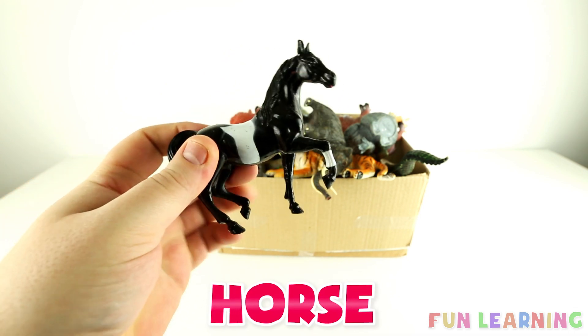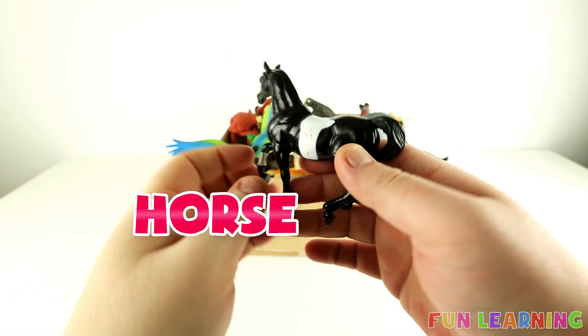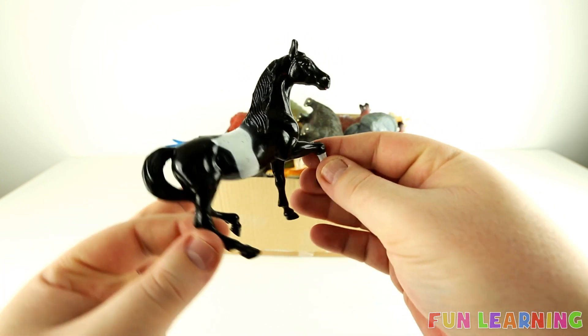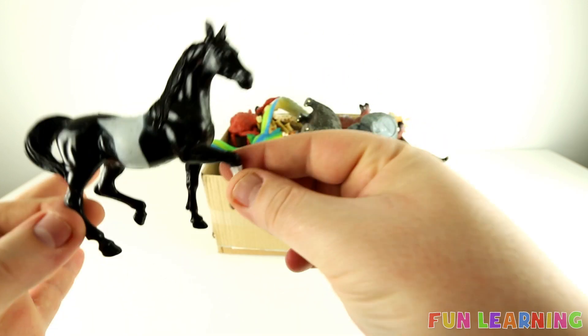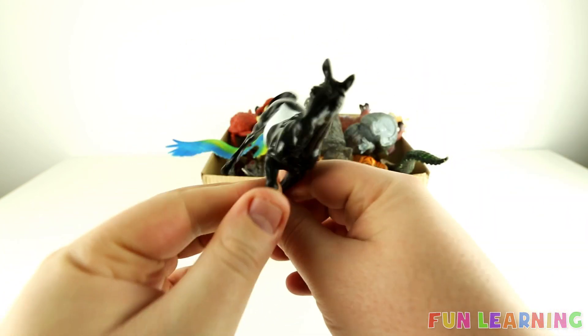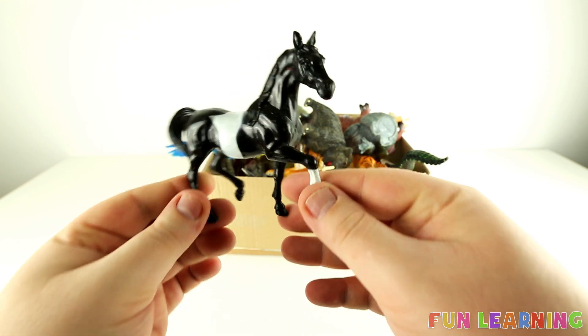This is a horse. Do you have horses near where you live? You tend to find horses near our farms.